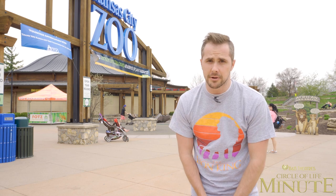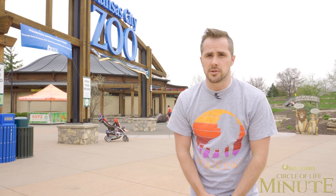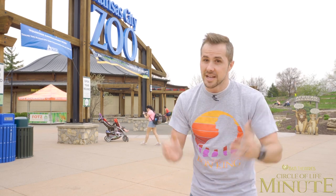Tickets on sale now at bbtheatres.com. And by the way, check out the link in the description below for how you can support the Kansas City Zoo's conservation efforts. Thank you my friends. Enjoy the magic of the movies.